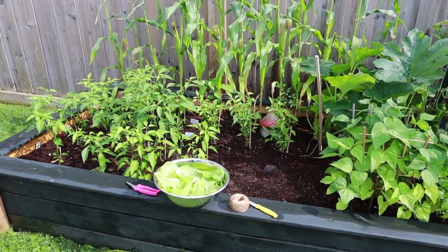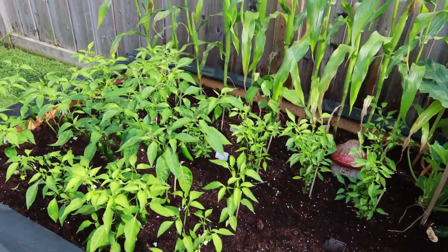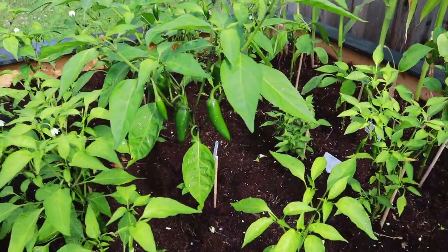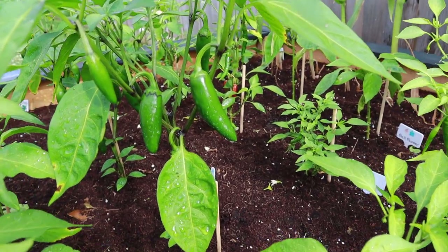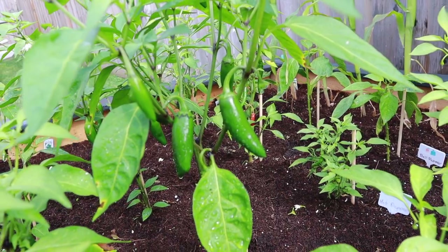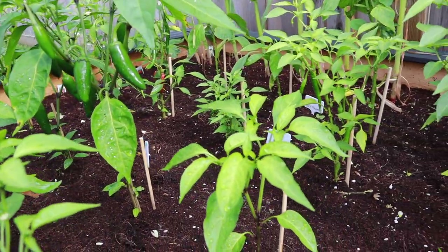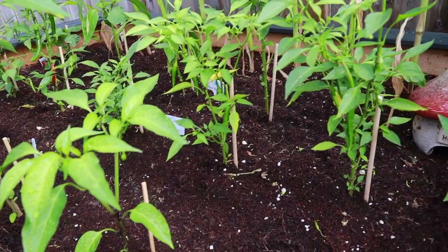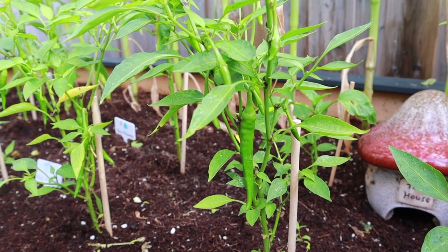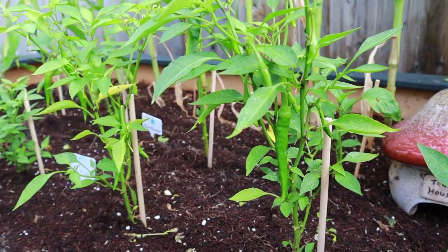The peppers are growing really nicely. As you can see we've got quite a few jalapeños started and they've been doing pretty well. The bell peppers have not been doing very well but the jalapeños have been doing very well and so have the hot peppers. I'm not really sure what variety they are but I think they're just hot peppers.